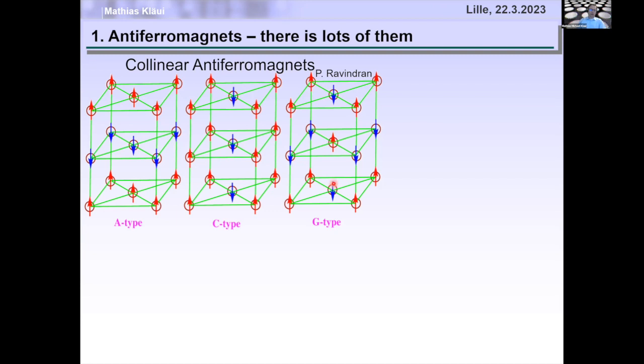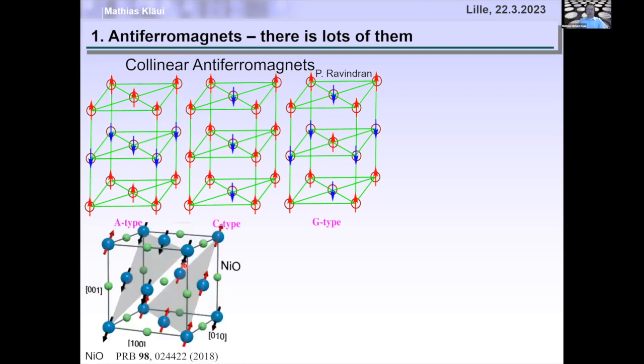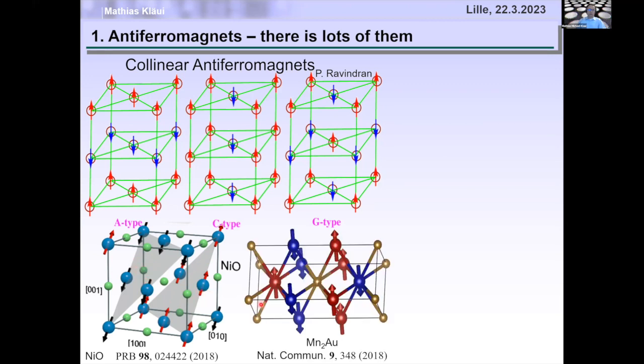These types are all realized in nature, such as nickel oxide, a layered antiferromagnet where in the (1,1,1) planes all spins point up and in the next (1,1,1) plane the spins point down, and so on. Or manganese-gold, where we find one layer spin up, one layer spin down, one layer spin up, one layer spin down, and so on.